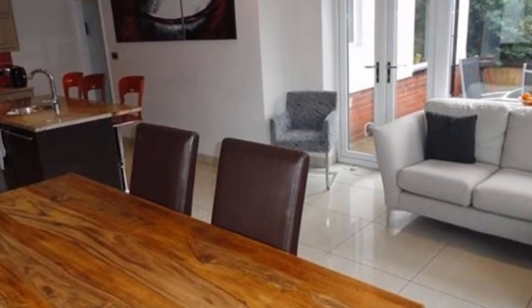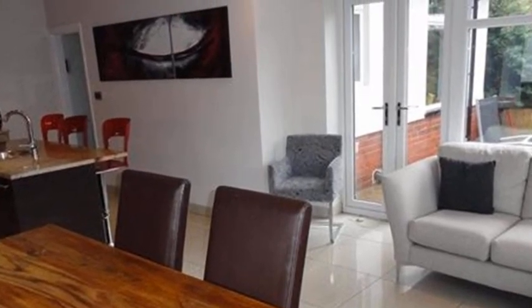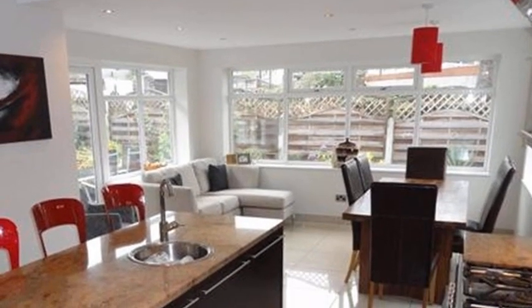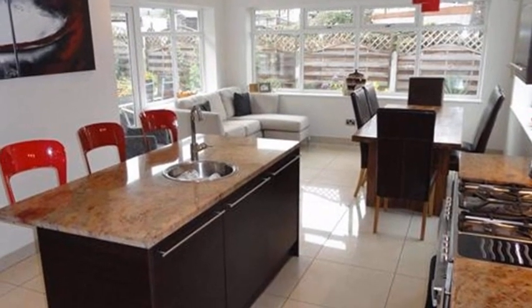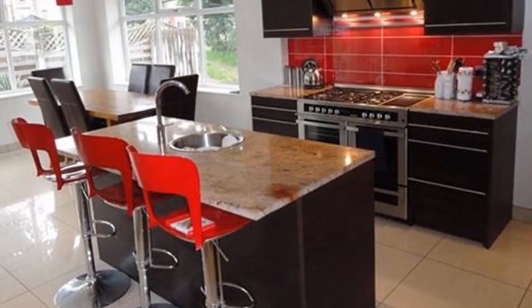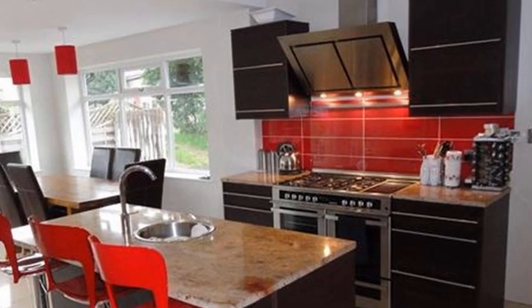The stunning open-plan living-dining kitchen is the heart of the home, extending into a sizeable living-dining area which enjoys windows to three sides. The kitchen area is smartly appointed to include a range of contrasting high-gloss units and a host of integrated appliances, including a dual-fuel cooking range, with a dishwasher and a fridge-freezer to the adjacent utility room.